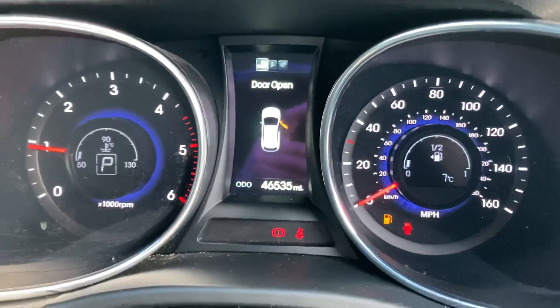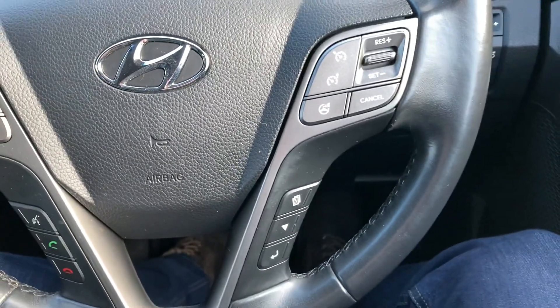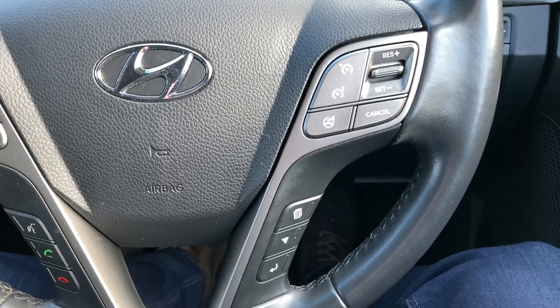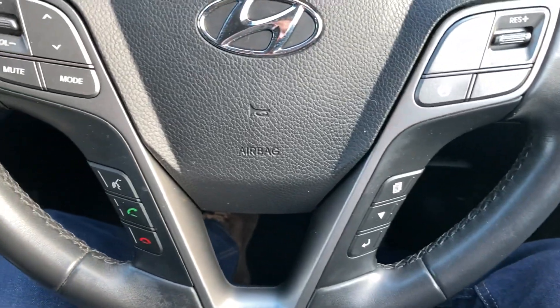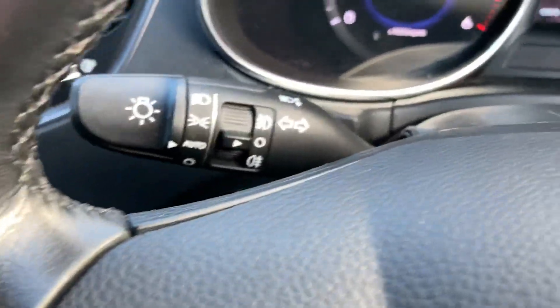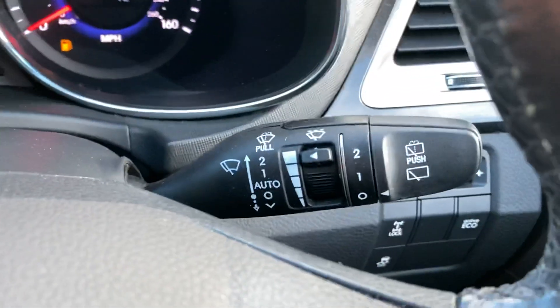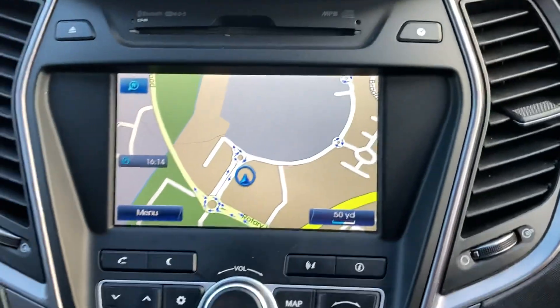It's got 46,000 miles on the clock. Cruise control, Bluetooth buttons, onboard computer buttons, and audio buttons on the steering wheel too. Automatic headlights, automatic wipers, and satellite navigation.